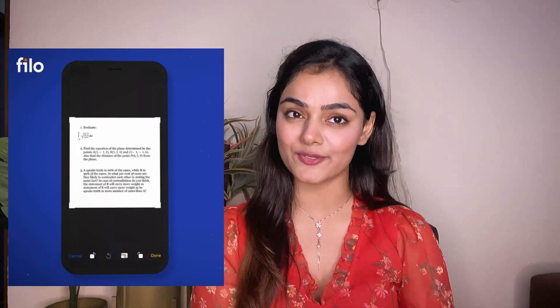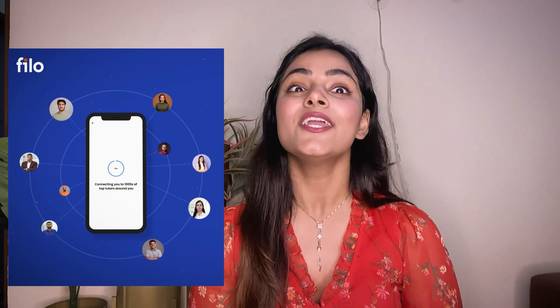I actually have a solution for you all — just download the Philo app using the link mentioned in the description box below. Whenever you download this app, you can take a photo of your topic query and upload it, and immediately within 60 seconds you will have a teacher in front of you who will solve that query and teach you that topic face to face. You can also mark any teacher as a favorite, so whenever you have a new doubt on the same topic or subject, that teacher will come back again.